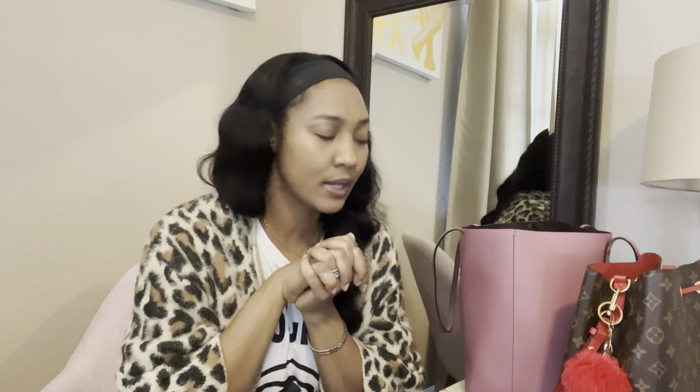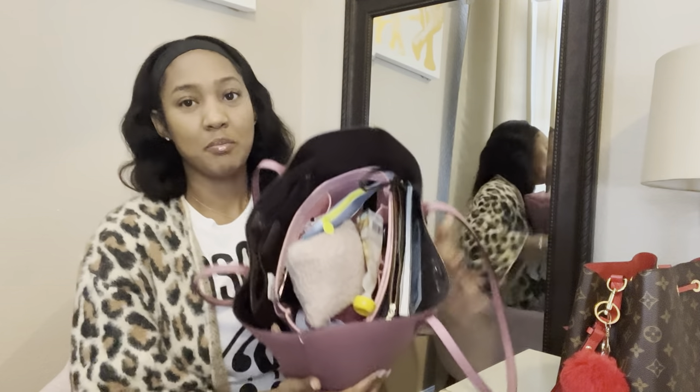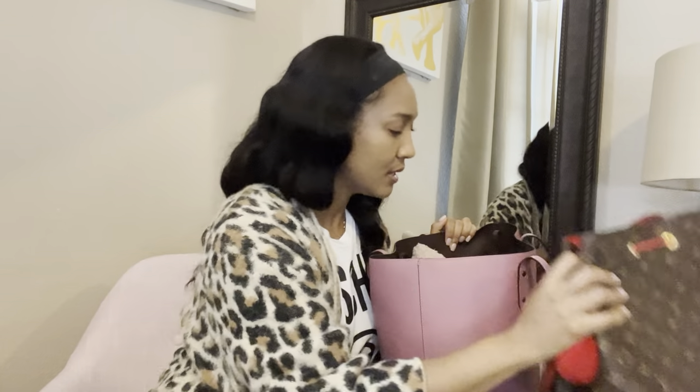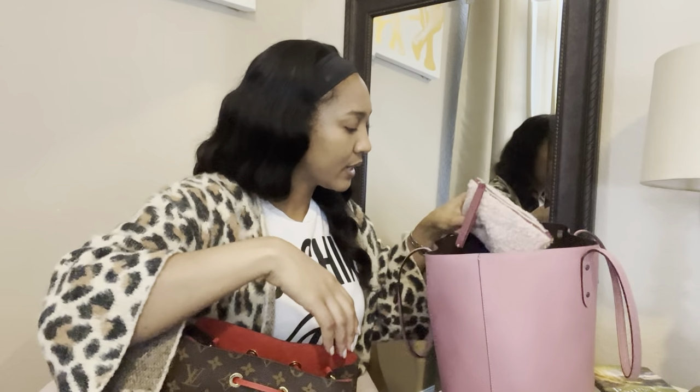Hey guys, welcome back to my channel! I was just about to clean my bag out or change my bag, and I love to watch these 'what's in my bag' videos, so let's do one. This bag is ridiculous — the amount of stuff I keep in here kind of tells you what my brain is like. We're going to try to declutter and downscale and see what I could fit in this smaller bag. Let's go!